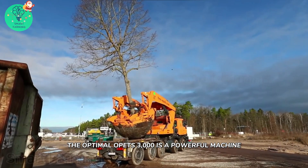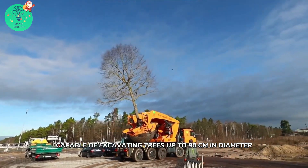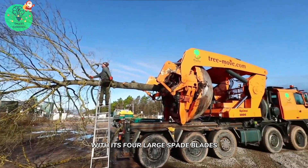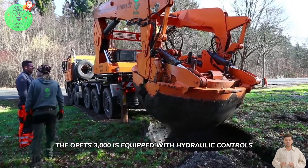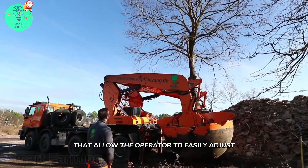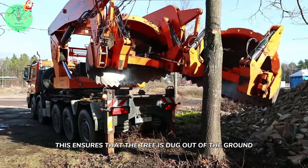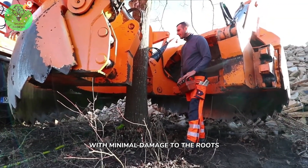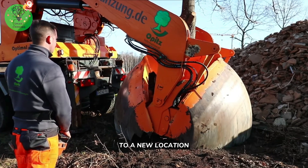The Optimal Opitz 3000 is a powerful machine equipped with hydraulic controls that allow the operator to easily adjust the spade blades to fit the tree's root ball. This ensures that the tree is dug out of the ground with minimal damage to the roots, allowing for successful transportation to a new location.